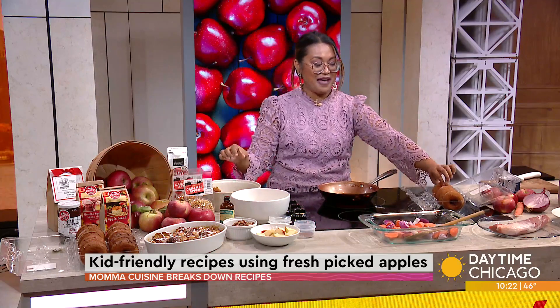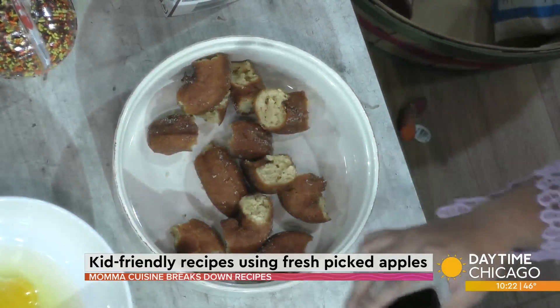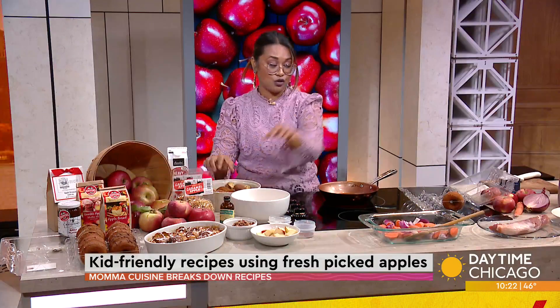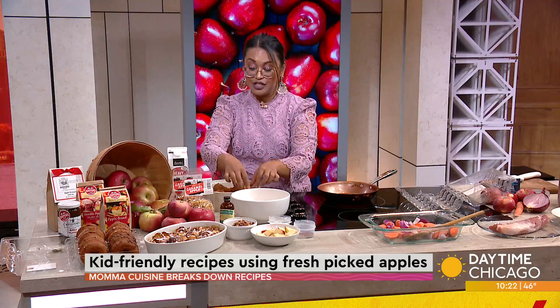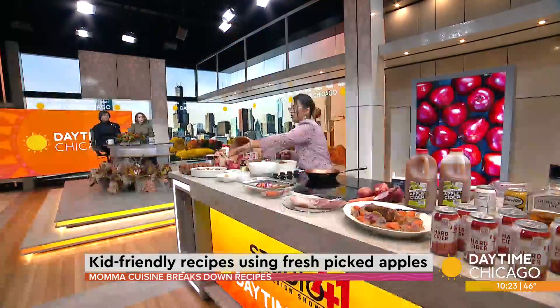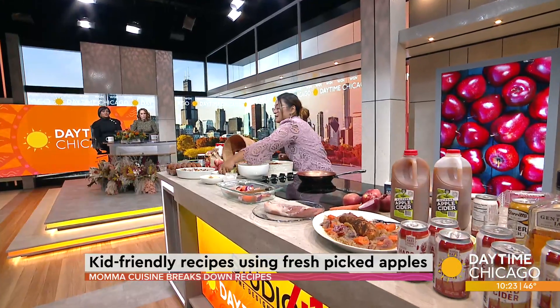They like to get messy, so get them messy. We're just going to take the donuts with your hands and put them in quarters — put them into pieces, break them apart. You don't want them too small because you do want to really see the chunks of donuts. You see it here with the powdered sugar — it looks so good. Then we're going to add some pecans.